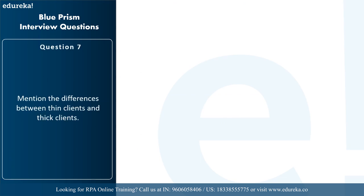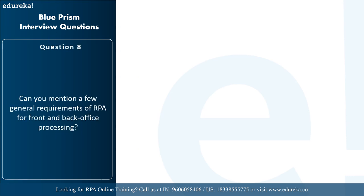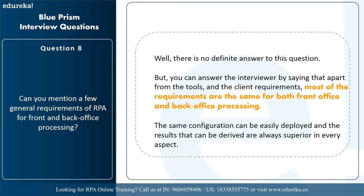The next question is: mention the differences between thin clients and thick clients. A thin client is an application from which you cannot get quality properties while spying using any RPA tool. A thick client is an application from which you get a good number of attribute features using any RPA tool. An example of a thin client is any virtual environment, and examples of thick clients are a calculator or Internet Explorer. Regarding general requirements for front office and back office processing, most requirements are the same for both, the same configuration can be easily deployed, and results are always superior.